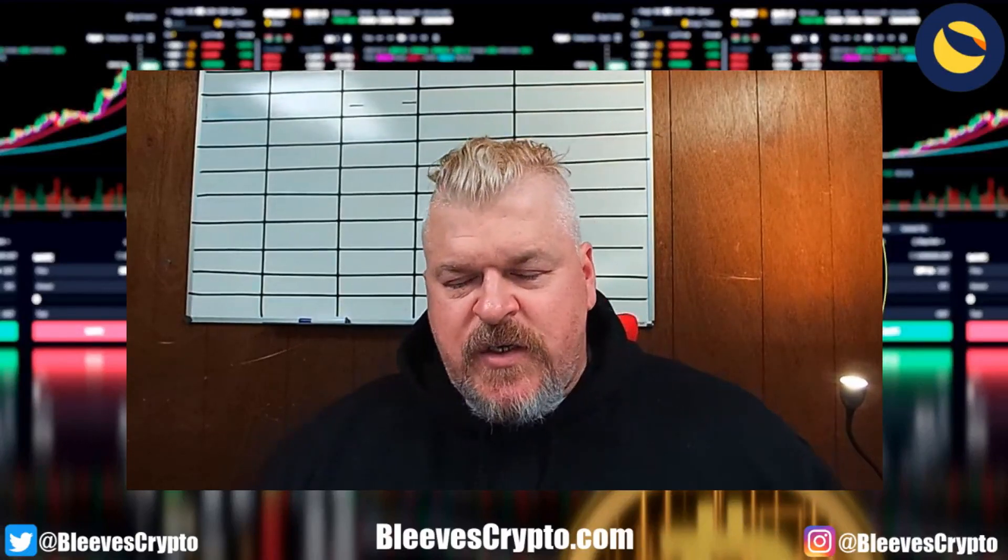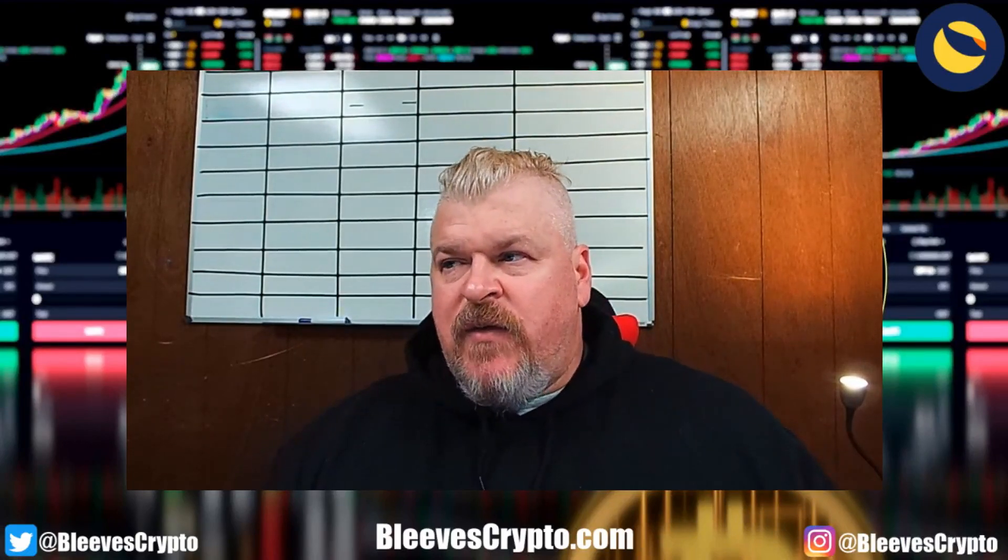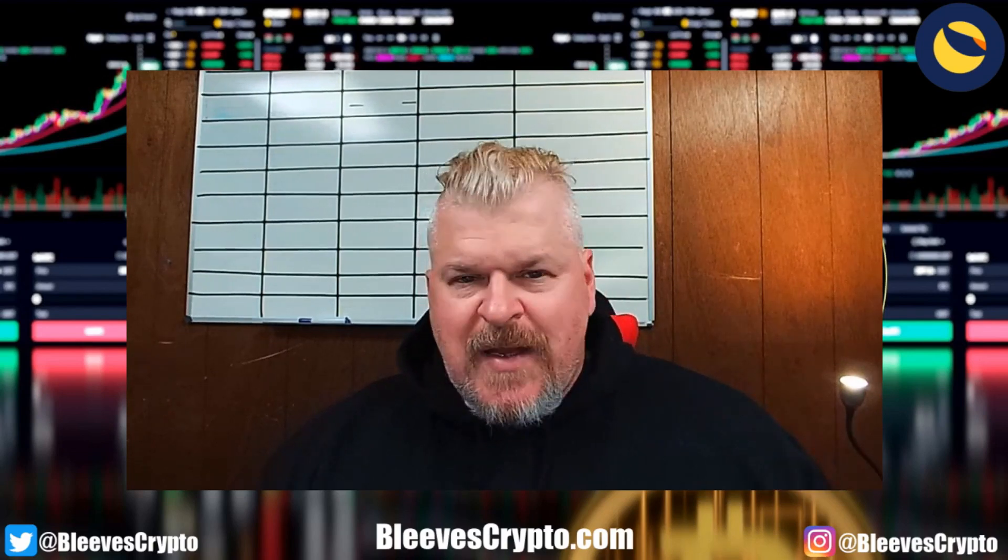What is going on, you lunatics? I'm here to talk to you today about the price action. I'll give you a little background on some of the things that have been going on in the Luna Classic universe.